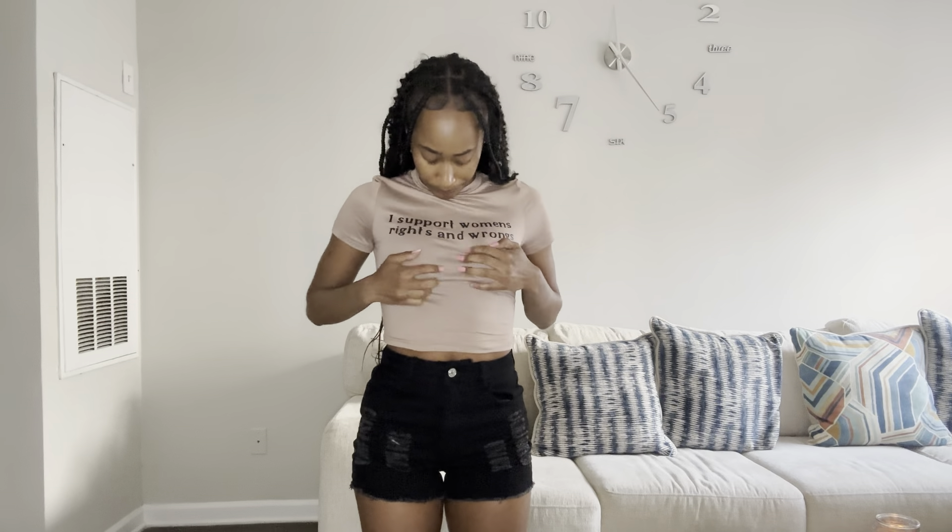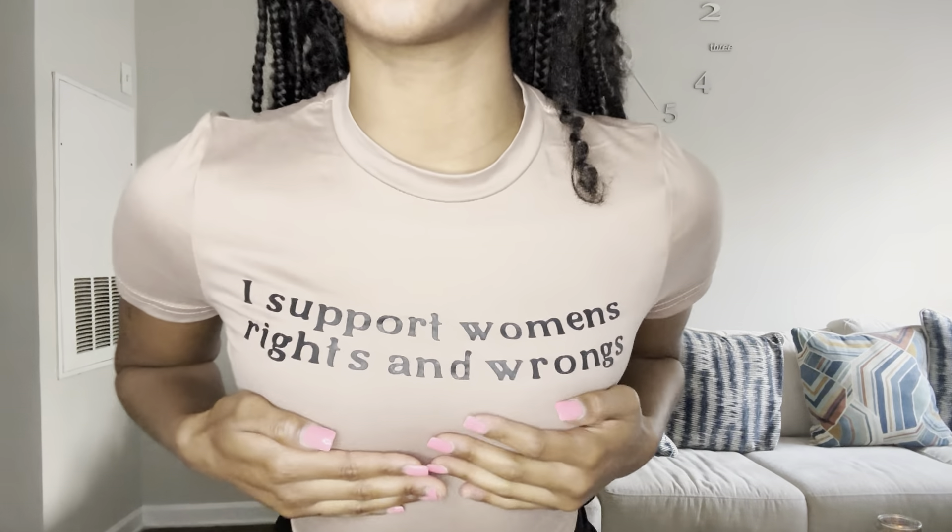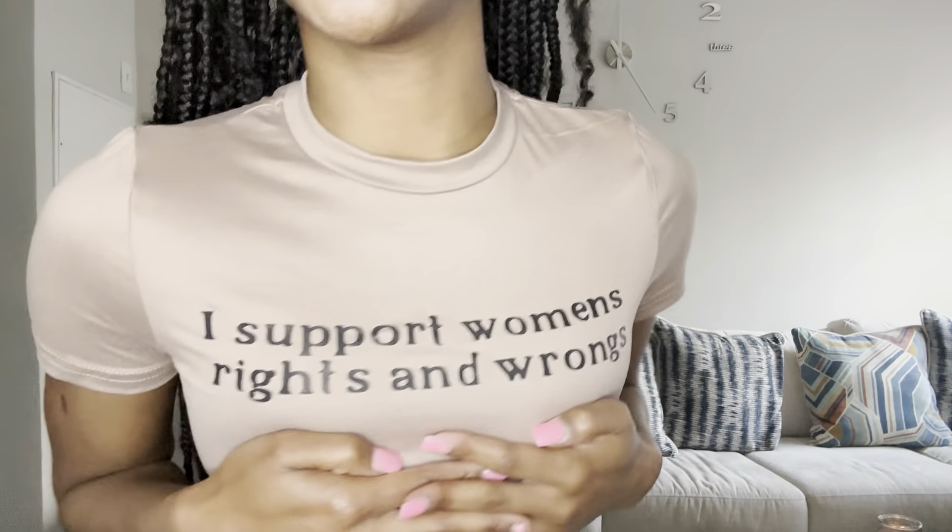This shirt's material is hella soft — honestly cottony as hell. It says 'I support women's rights and wrongs.' I am a proud feminist. I support women's rights and wrongs. It's a girl's world — get into it.